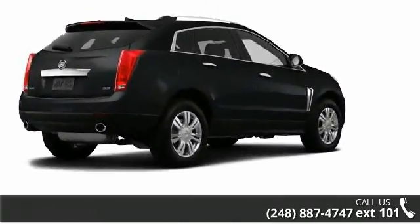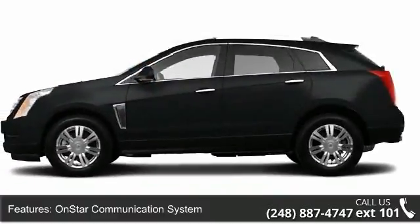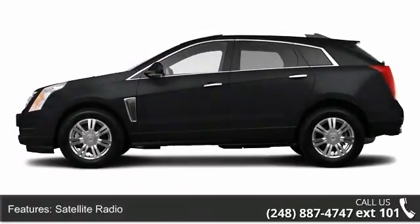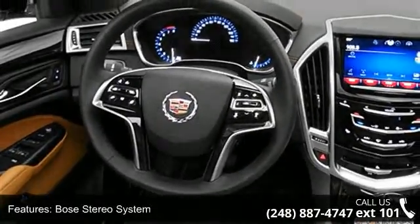Enjoy these notable features: power folding mirrors, CD player in dash, satellite radio, roof rails, split bench seats, trip odometer, rear window wiper, and airbag deactivation.